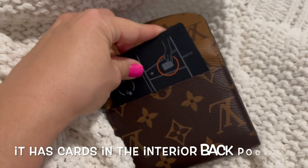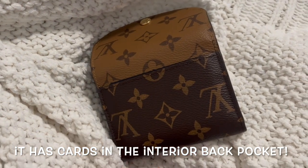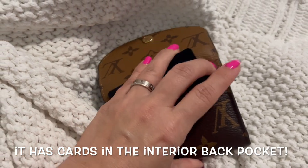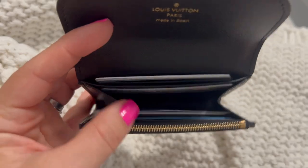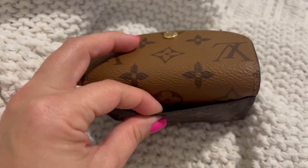As I mentioned in that Rosalie fail video, the back pocket on this Rosalie compact wallet is very stiff. I wouldn't put more than two cards in it, and to be honest that's already pushing it, because when you fill up the interior part of the wallet it kind of takes away space from the back pocket. The more cards you put in the interior, the harder it will be to place cards in the back pocket.